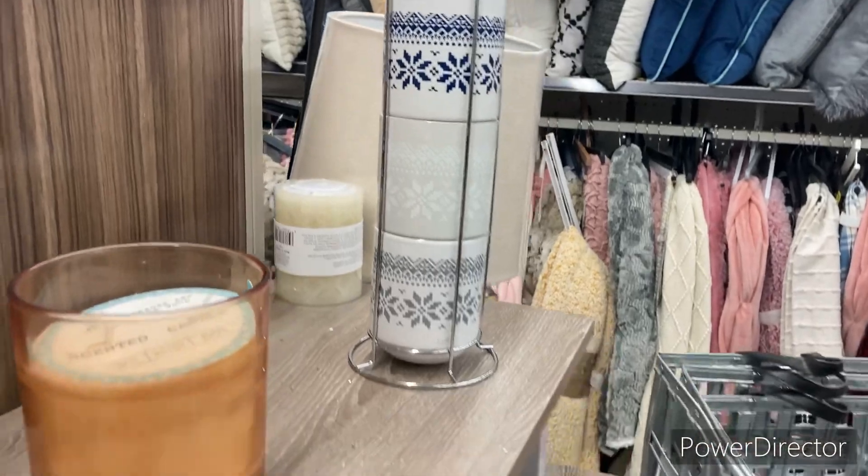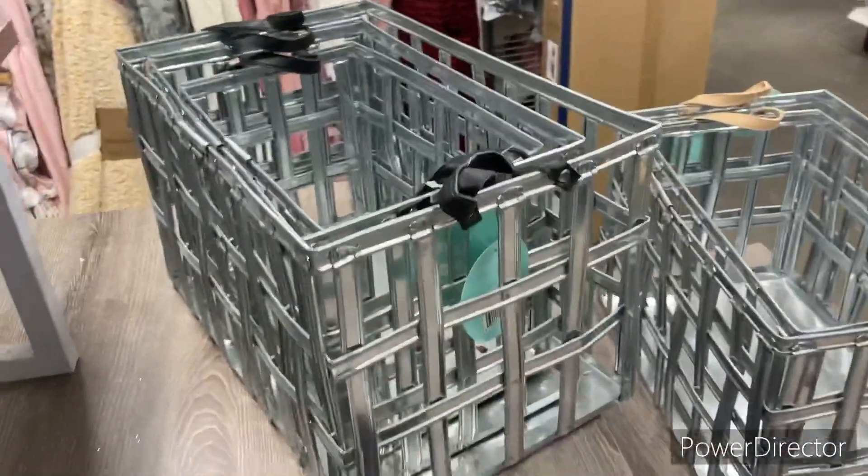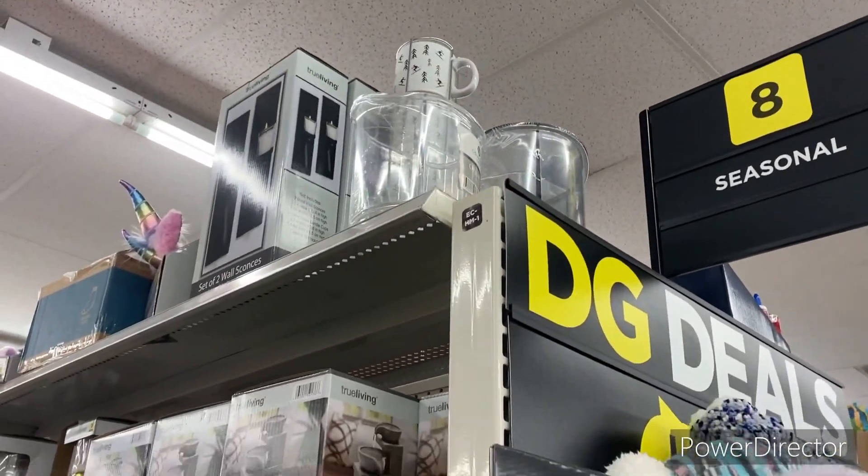I think these are four dollars — I'm gonna scan that as well. I think you get this whole set. There's no barcode on it so I don't know, but I did see one over there. I asked my husband to get me that one so I can see how much it is.